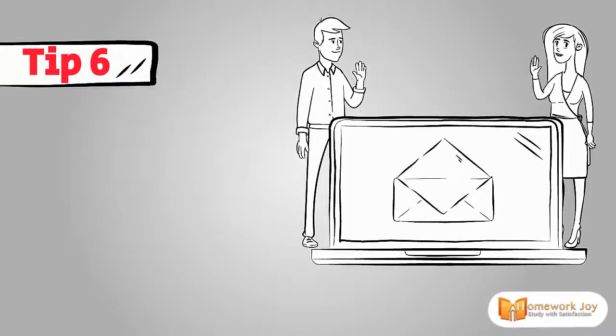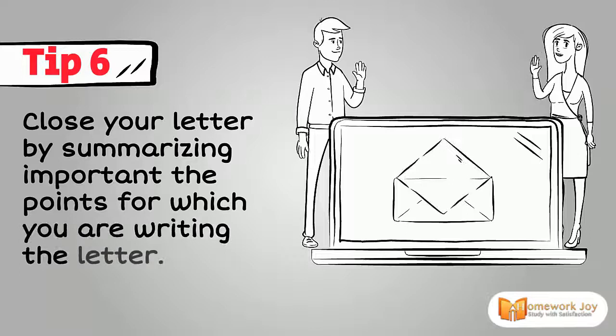Tip 6. Close your letter by summarizing the important points for which you are writing the letter.